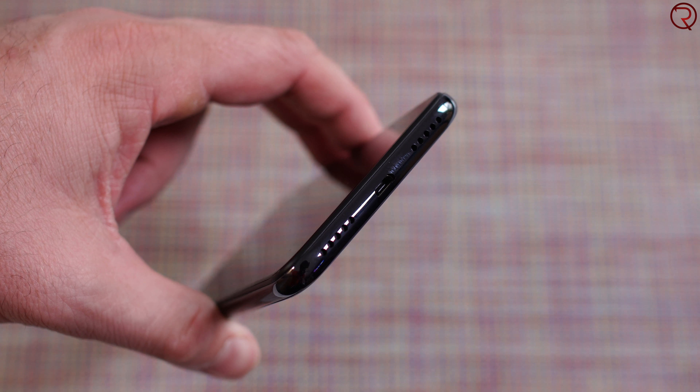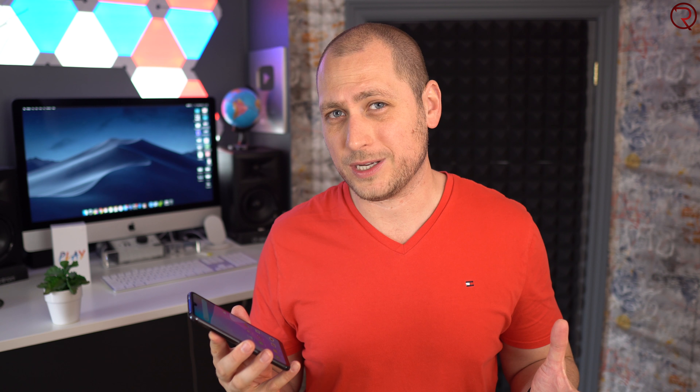The single speaker sits at the bottom of the device and it sounds quite good for $130. Here's a quick example so you can hear how the speaker sounds.